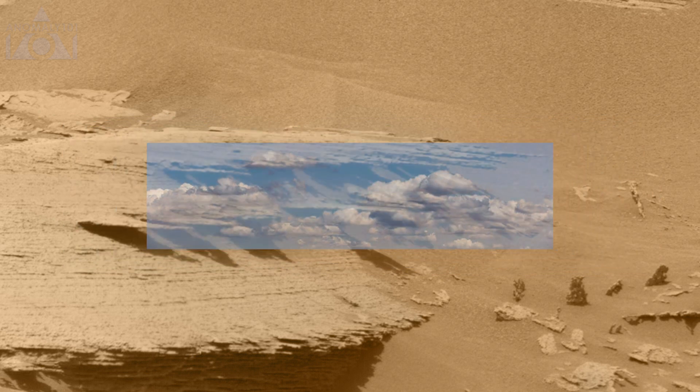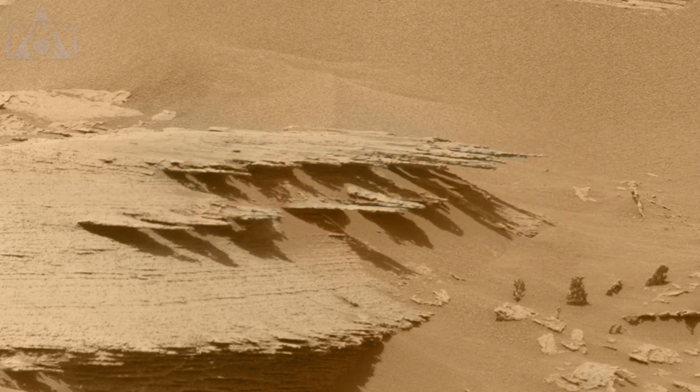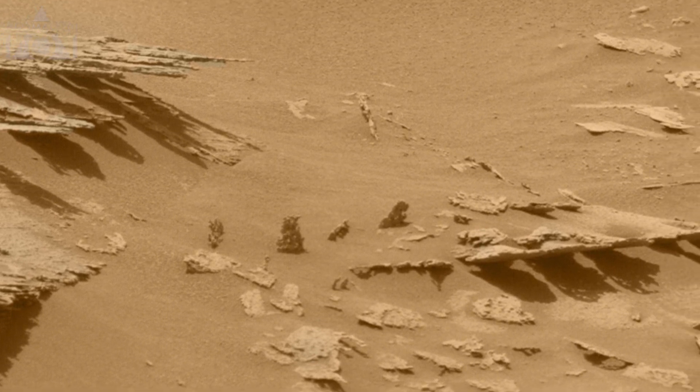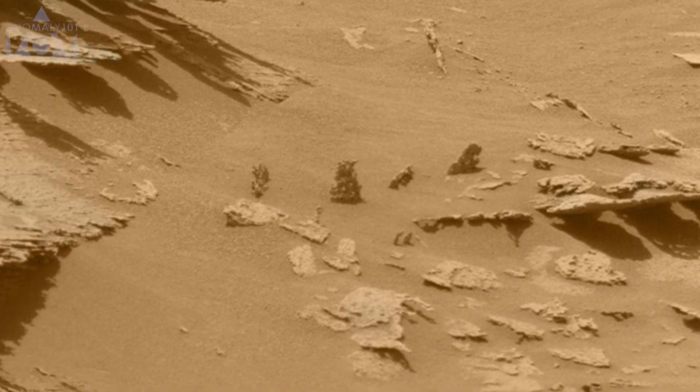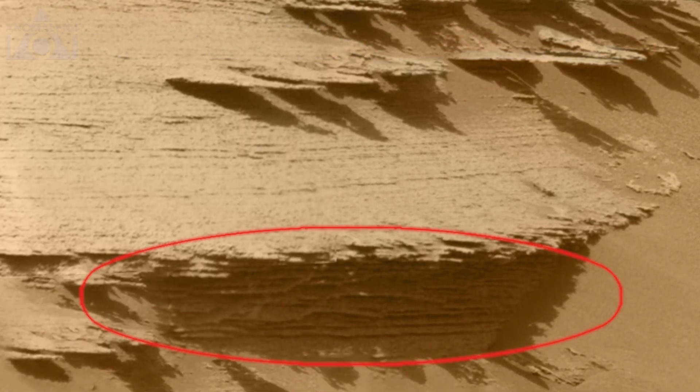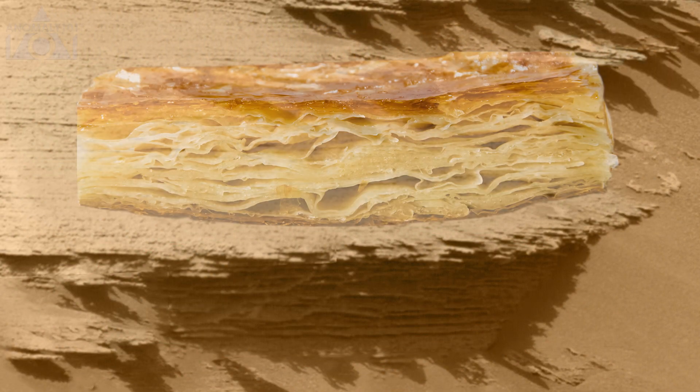They remind me of clouds and look very fragile, like they would easily break off. Similar ones over here. And these layered rocks look a lot like phyllo pastry.